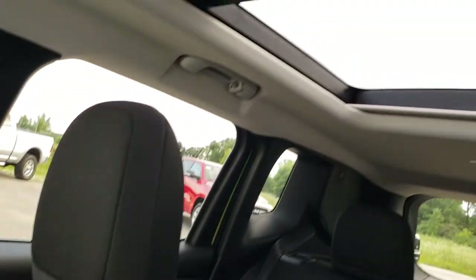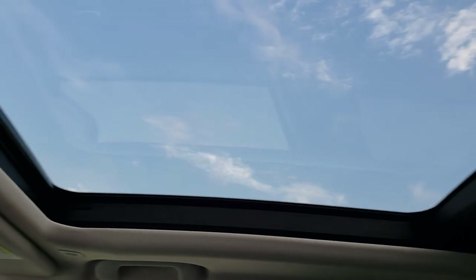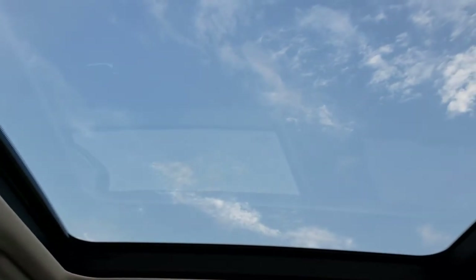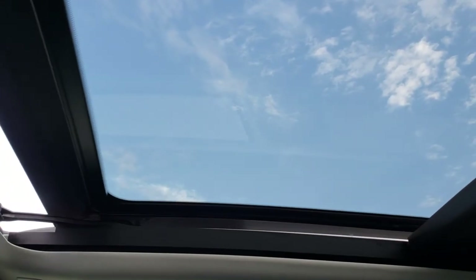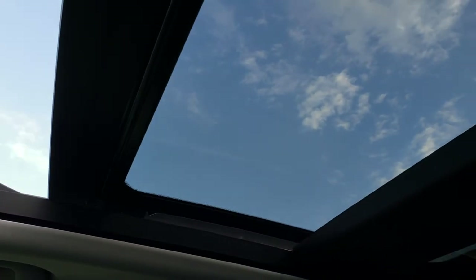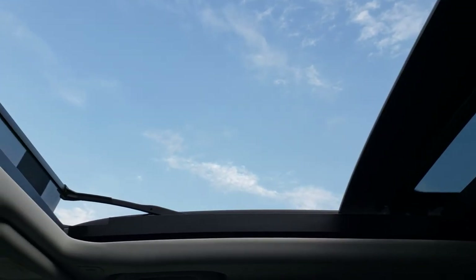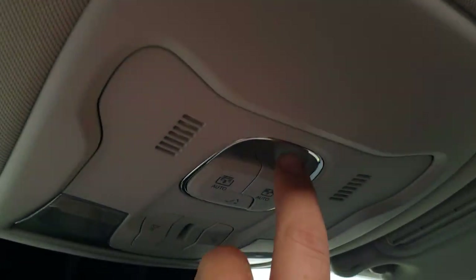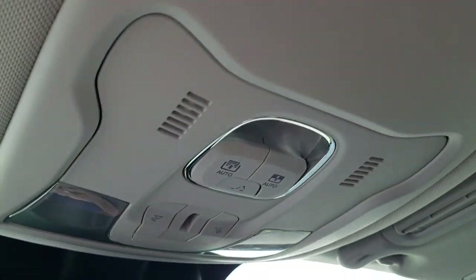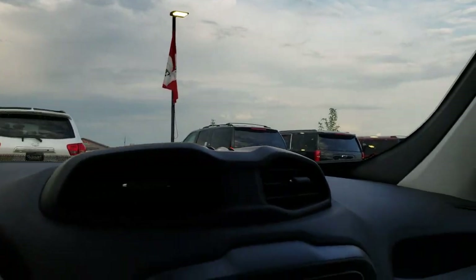Which brings us to the Power Vista roof — a really cool feature. That piece of glass actually opens up completely, making it very airy and very bright inside the vehicle. To close it you just press this button right here. There is also a sun shade so you can close it all the way if you don't want it open.